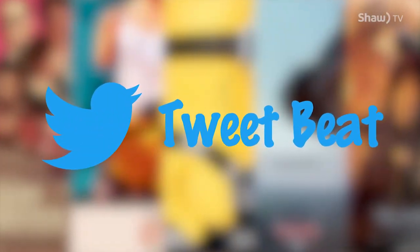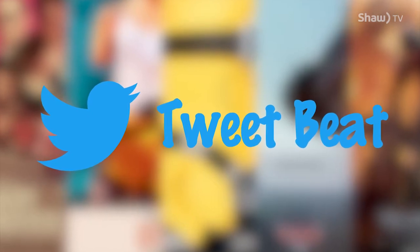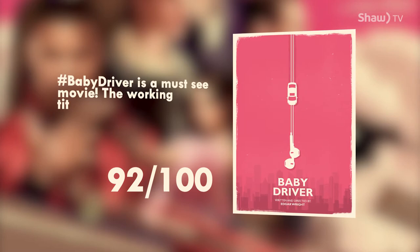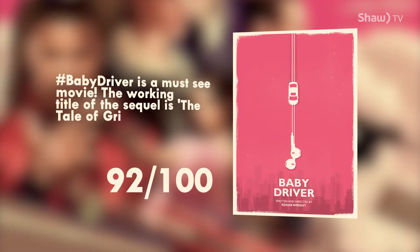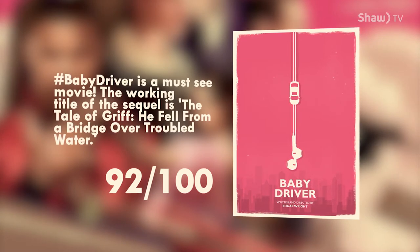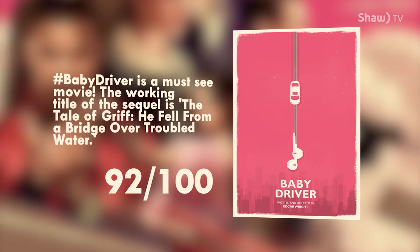Hello, lovely ladies and/or dudes. It's Hank and Tony here for another edition of TweetBeat. Today we're going to talk about some brand new things you should be watching, reading, listening to, and playing. Starting with the best movie we've seen all year — Baby Driver. It's a must-see movie, 92 out of 100. Car chases and guns in perfect sync with a killer soundtrack. What more could you want?